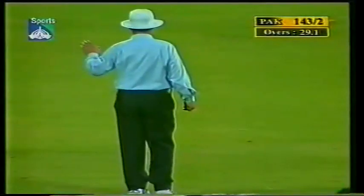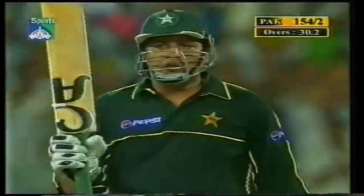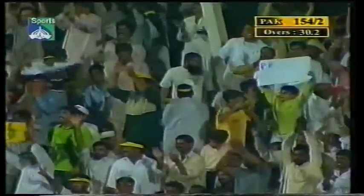That's running down the mid-wicket boundary for four. Inzamam ul-Haq reaches his 50! That's cut away into the empty space - very well placed. Just look at the placement, the ball racing away. Four written all over it from the time it left the bat, and Inzamam brings up his 50.